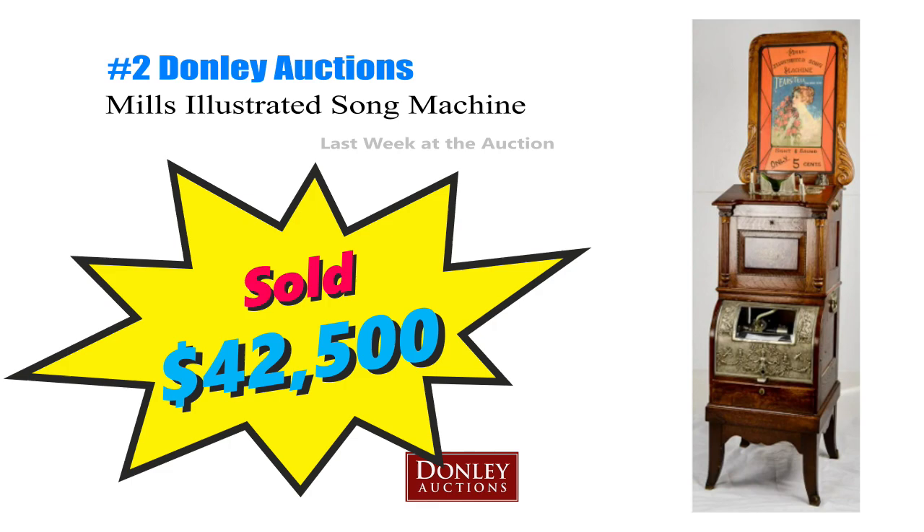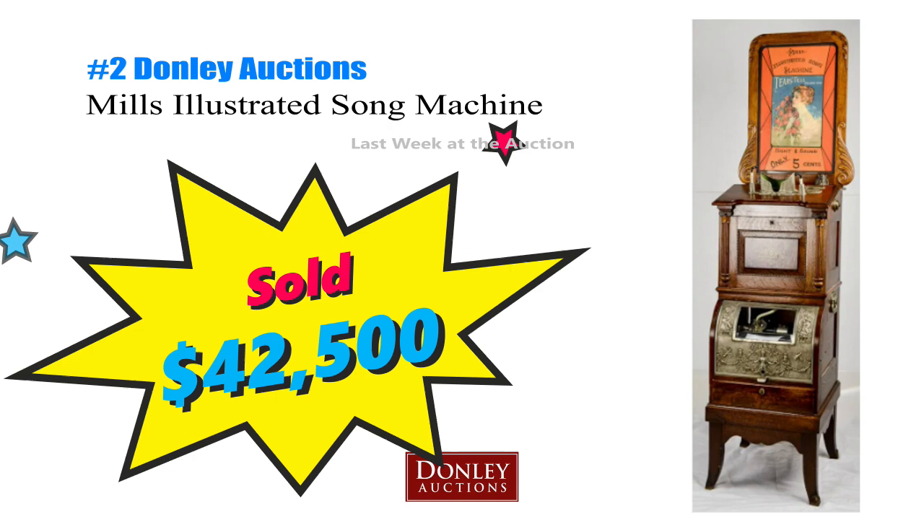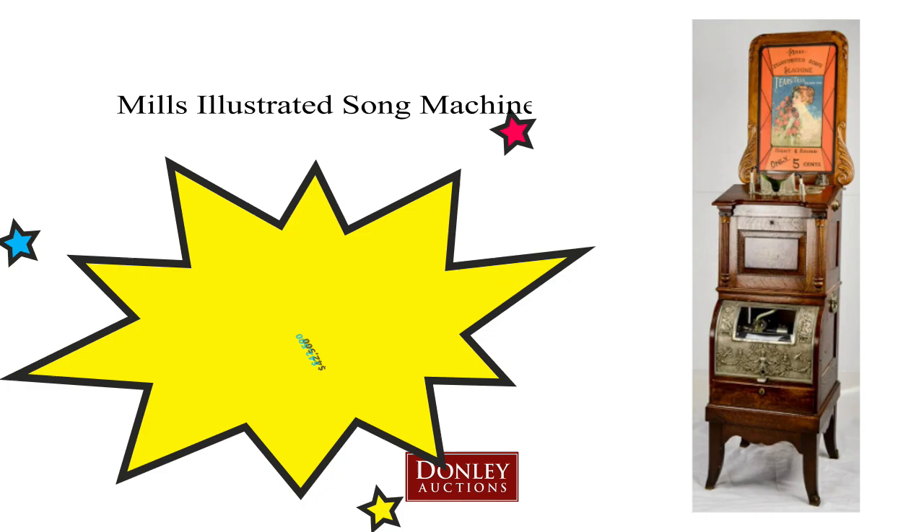Hashtag crypto can — I think I'm onto something. Number 2, the Mills Illustrated Song Machine that just hammered for $42,500 at Donnelly Auction. This was circa 1900 and is the only known example of the illustrated song machine cylinder model to exist. This was a music box and a stereo card viewer — quite the auditory and visual experience for the turn of the century. Think of it like 1900's YouTube.